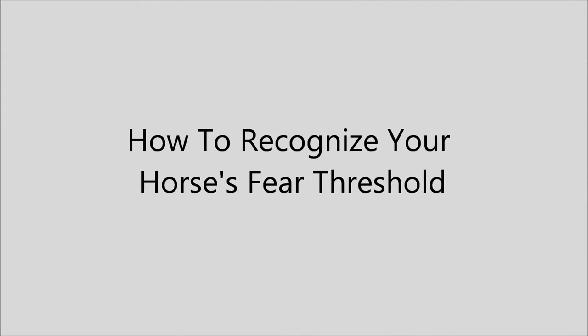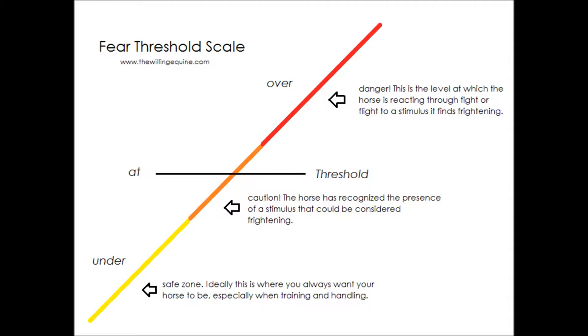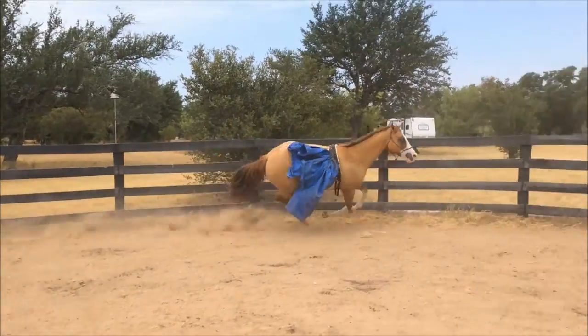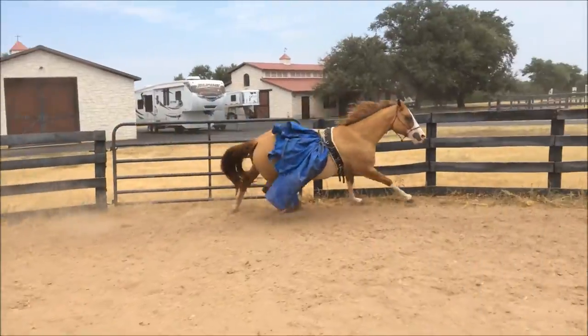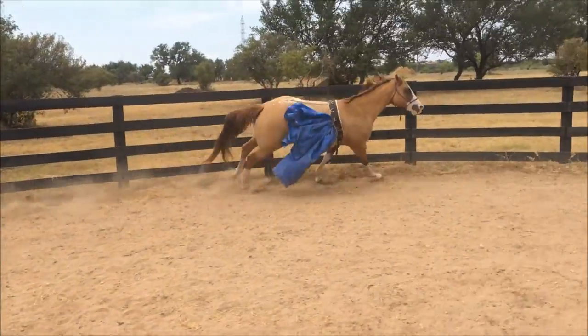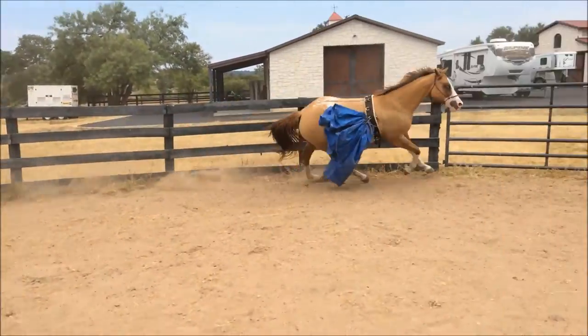This is a follow-up video to my recent blog article about what a fear threshold is in your horse and how to recognize it. We're going to be watching some videos of my horses as I'm working with them. Some of the videos, like this one, are from a long time ago, and I would not train a horse like this anymore.